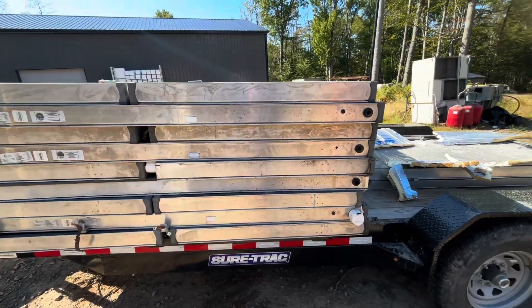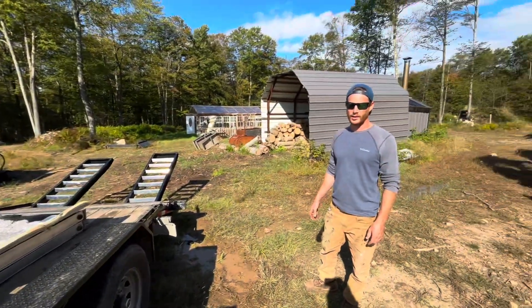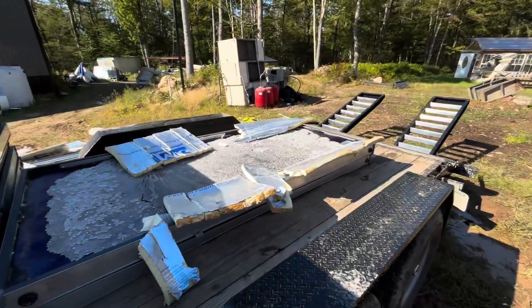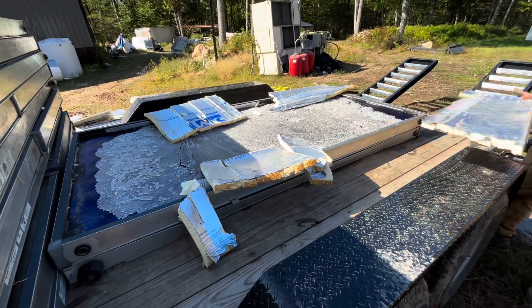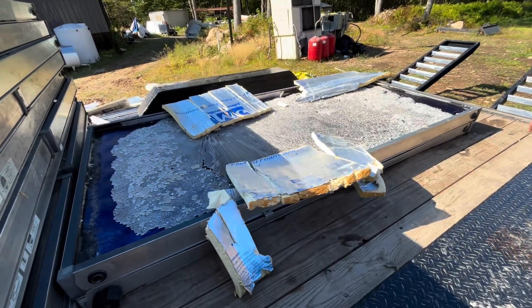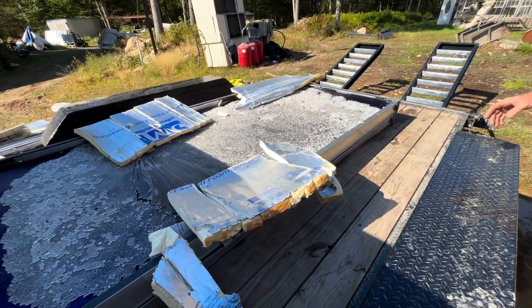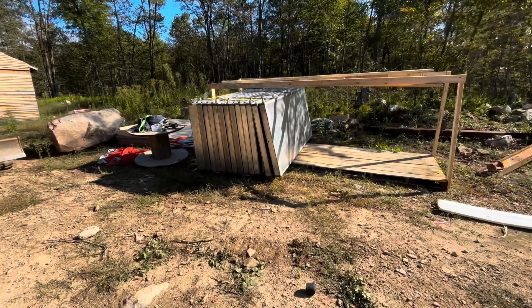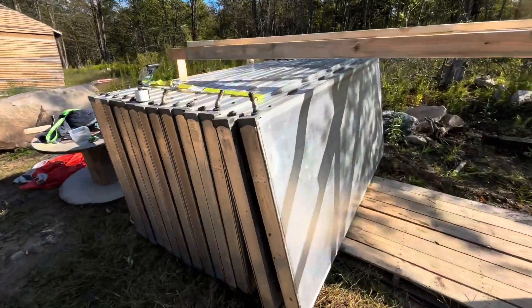We're about halfway through unloading. I told Hank this is the worst part of finding a Facebook Marketplace deal — having to unload it with two people. These are the broken ones so far — only a couple — but the system is working pretty well overall.